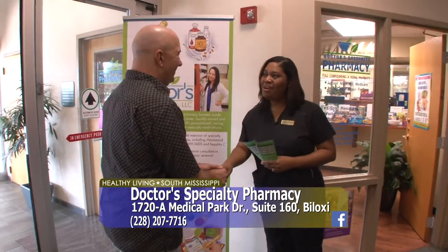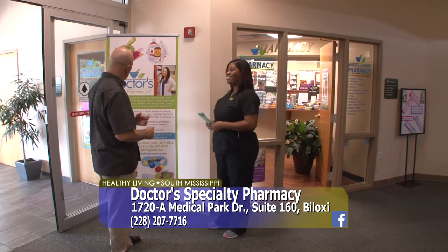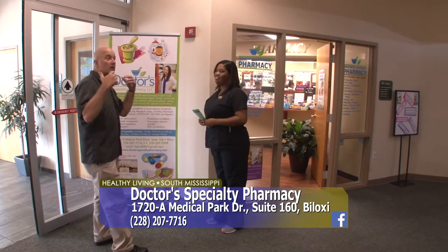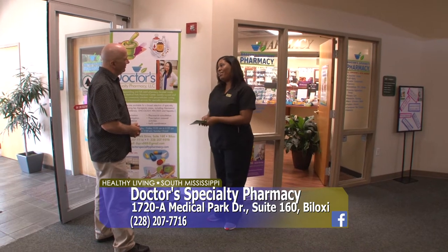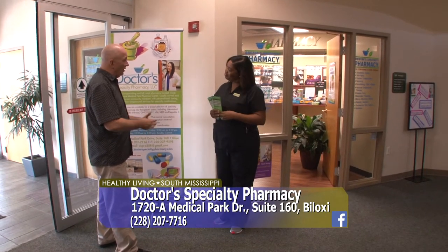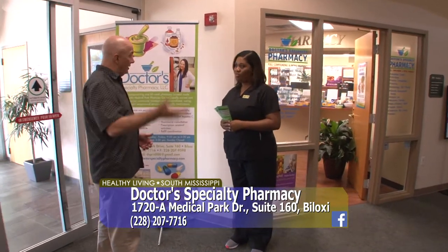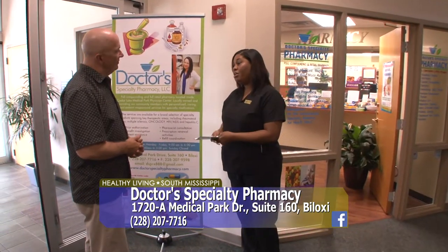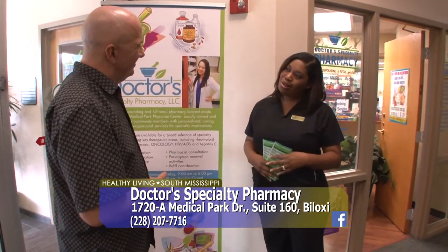Hey Ada, how are you? I'm doing well, Jim, how are you? I'm doing well. It's great that this is the first pharmacy — Doctor's Specialty Pharmacy — the first pharmacy in the Cedar Lake Medical Center here in Biloxi. Absolutely, we're glad to be a part of the community. It's great to have you here, convenient for people in not only Biloxi but also Wool Market and the Iberville. We are a community-oriented pharmacy, glad to be here of service. If you'd like to follow me, come on in, have a look around.